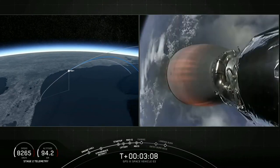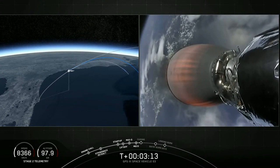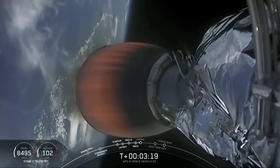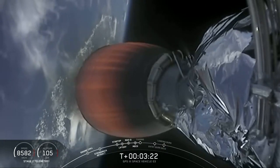First stage continuing to coast to apogee, where it'll then slowly turn around and descend back to the drone ship for landing in the Atlantic Ocean. The second stage engine beginning the long burn to get it into the parking orbit. Acquisition of signal, Maryland. Coming up: fairing deploy.